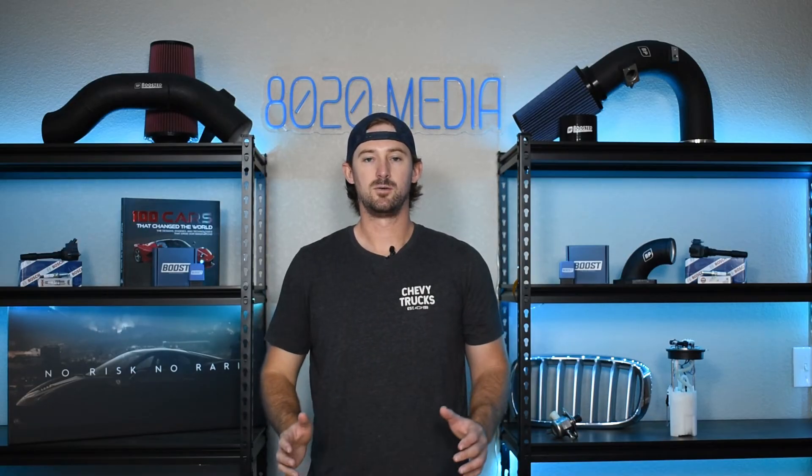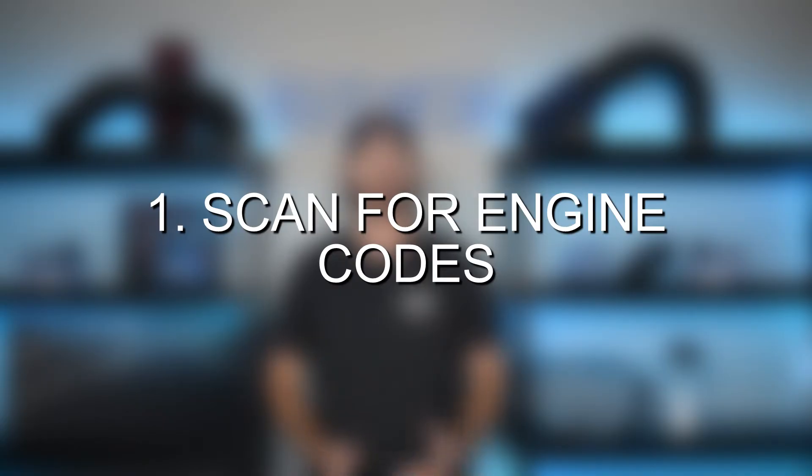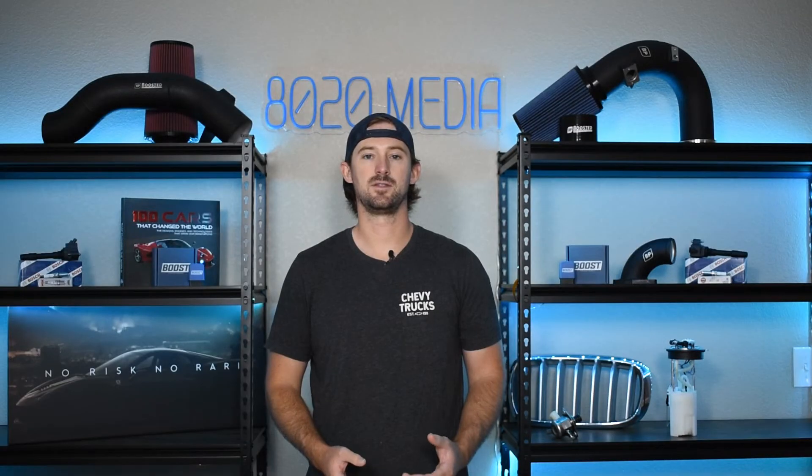So first off, as always, with any diagnostic process, start by using an OBD2 reader to read for engine codes to see if there are any potential engine codes that might be able to point you to one direction or another.